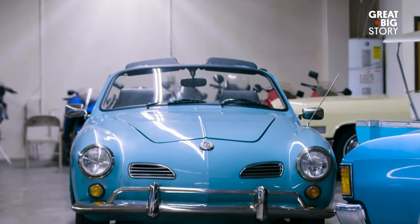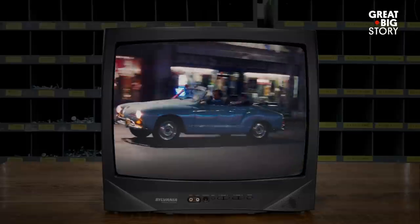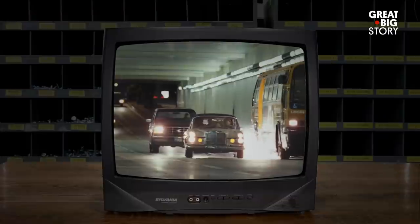We're proud of the work that we do here at Cinema Vehicles. Hollywood wouldn't operate the way that it does without us. When we see our cars on the big screen, it's one of the most gratifying things to see the finished product.